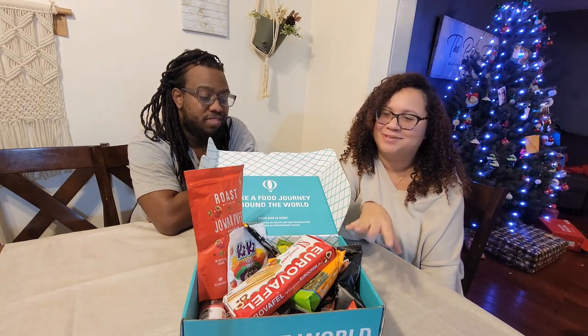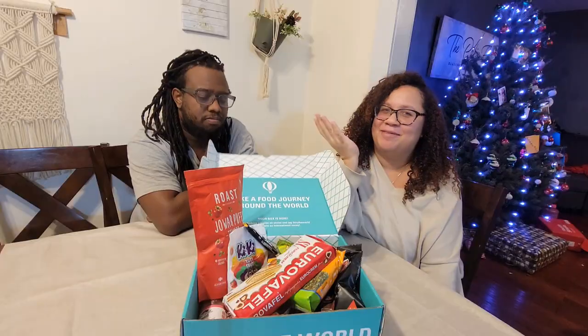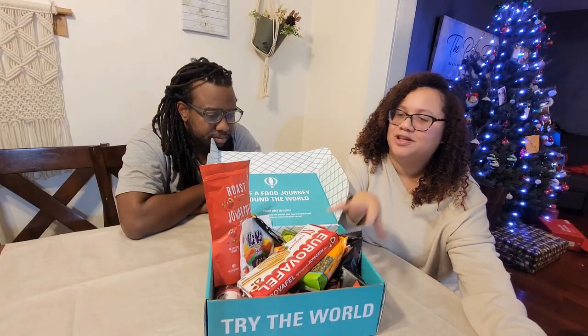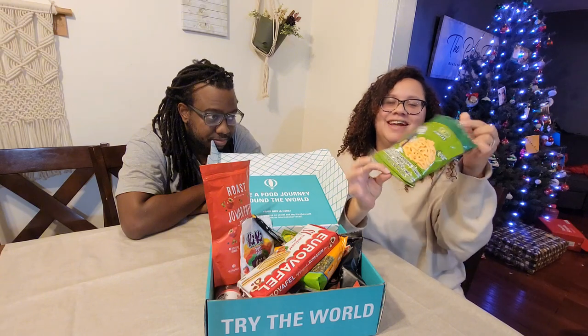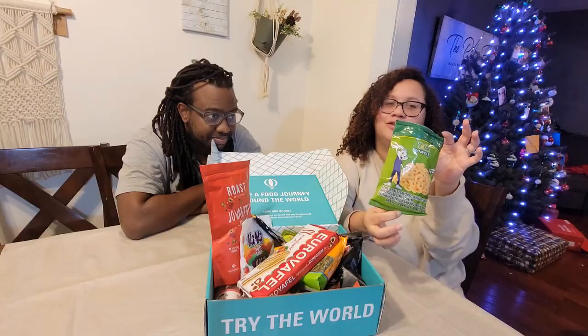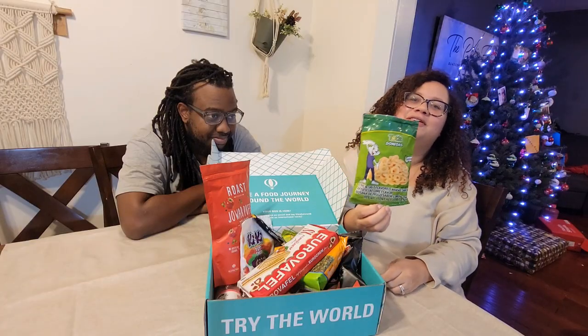Hey guys, welcome back to my channel! This video is obviously way different than my normal videos because we are trying some snacks. I have my little guest host here — for this video I actually have a guest starring my husband. Try the World Snacks sent me this box full of goodies from around the world. We did have a snack we tested out earlier — my daughter loved it so she ate the whole thing.